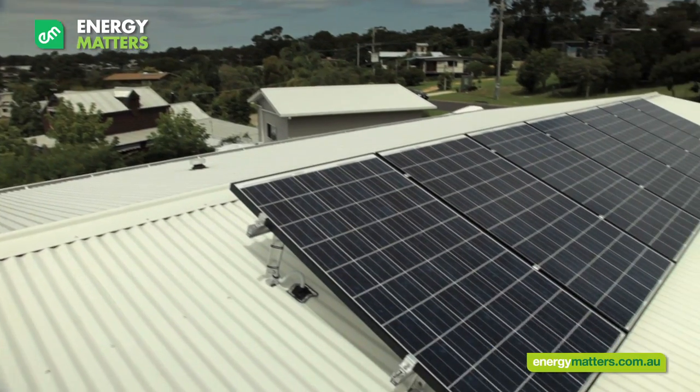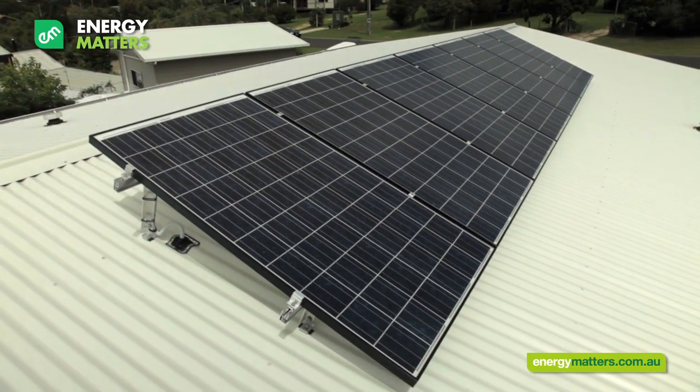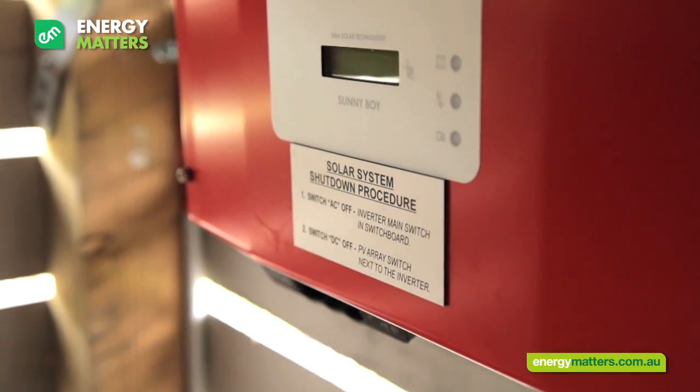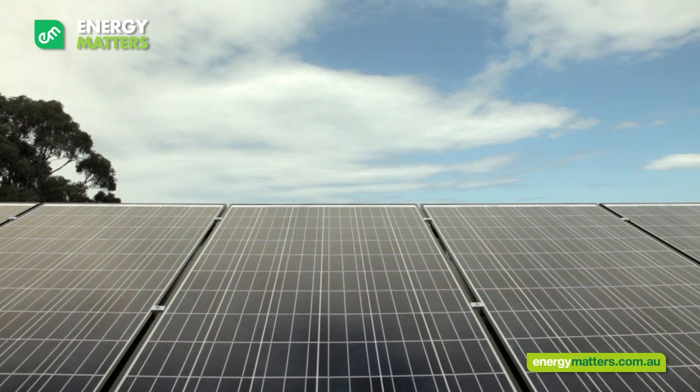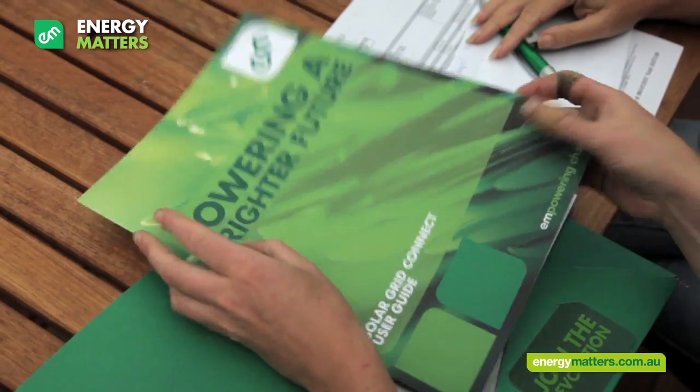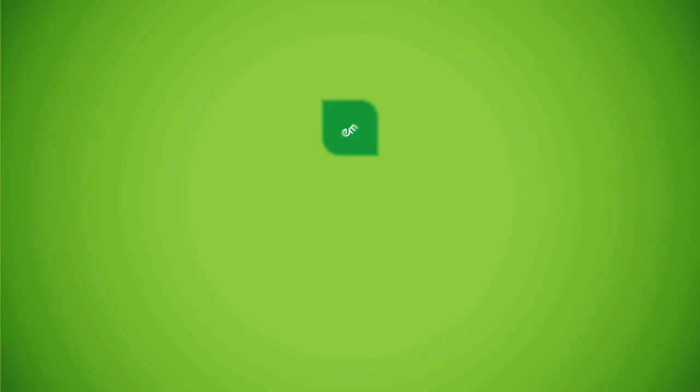Depending on the legalities of your state, the system will be ready to go or will require a safety inspection from the relevant authorities before we can turn it on. You will be briefed on the next steps after your installation. This information can also be found in your GridConnect user guide and on the Energy Matters website.